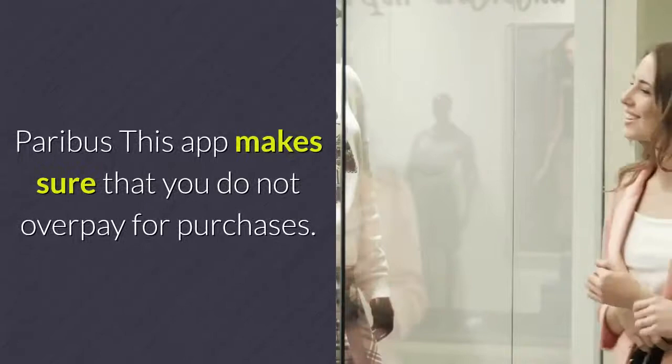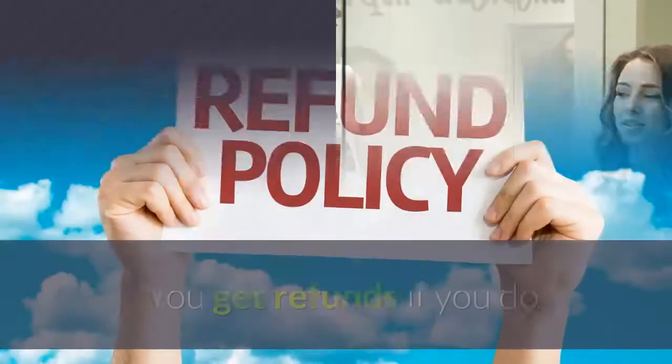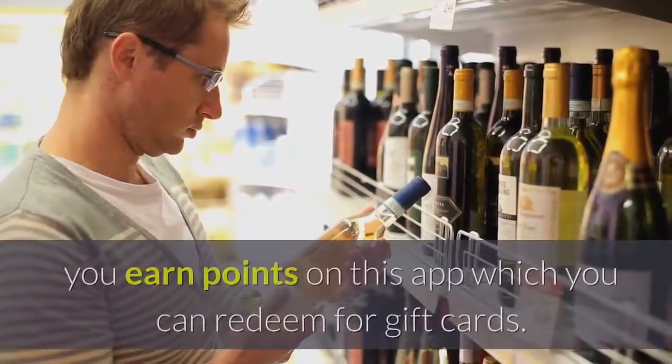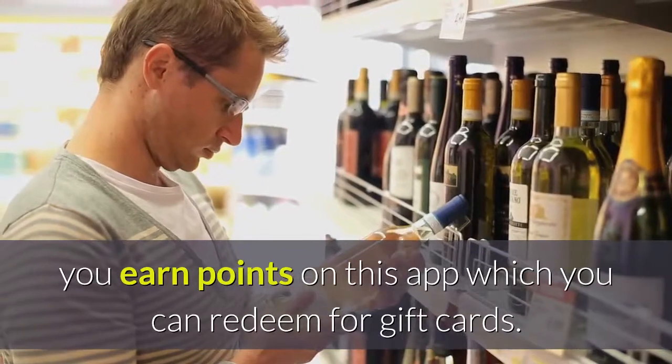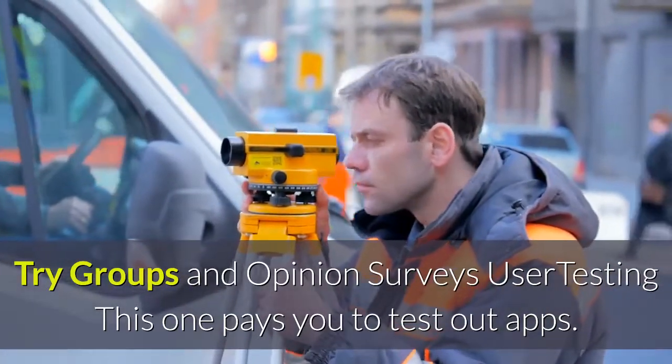Paribus: this app makes sure that you do not overpay for purchases — you get refunds if you do. Swagbucks: whenever you shop, you earn points on this app which you can redeem for gift cards. Also try groups and opinion surveys.